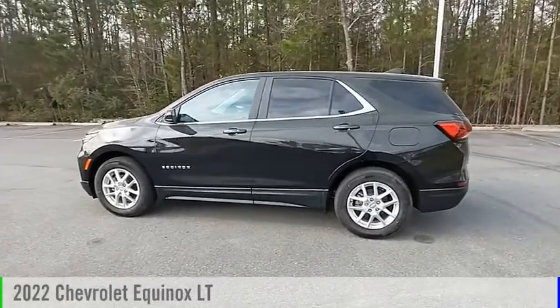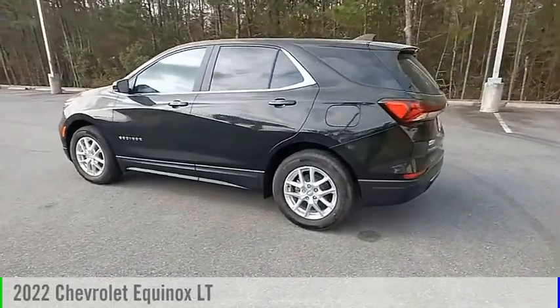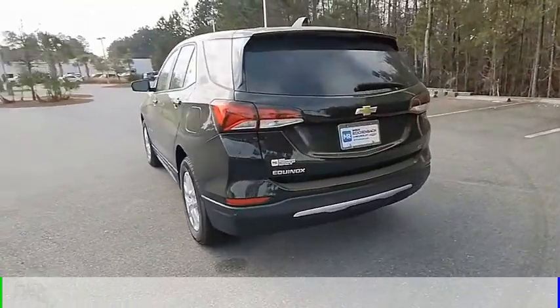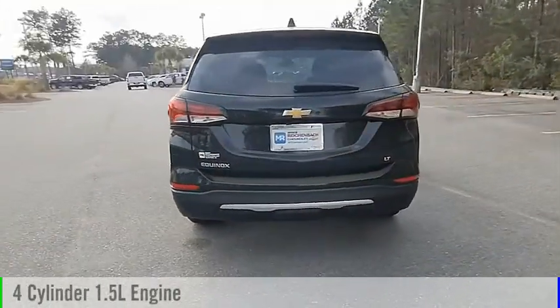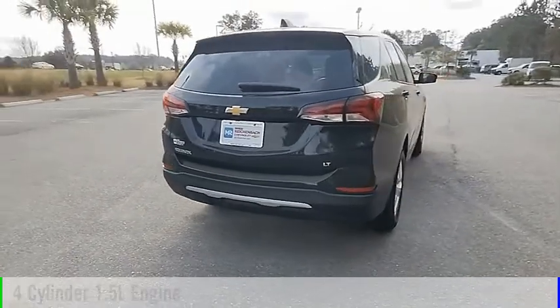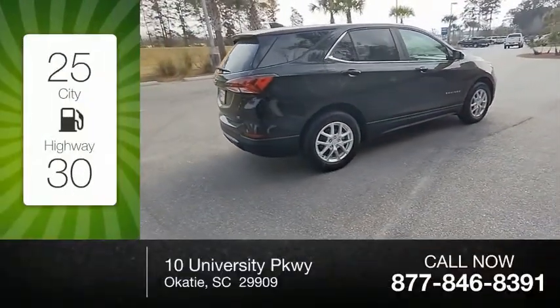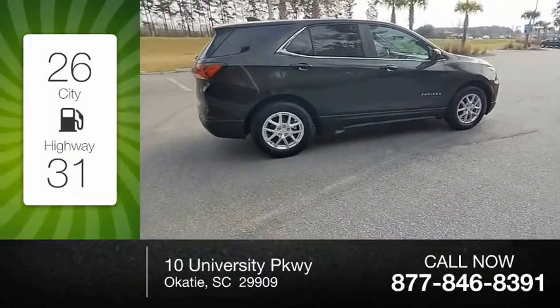Make a great choice today with the 2022 Equinox. This vehicle is powered by a front-wheel drive, four-cylinder, 1.5-liter engine, and comes with an automatic transmission. Great fuel efficiency saves you money by requiring fewer trips to the gas station.